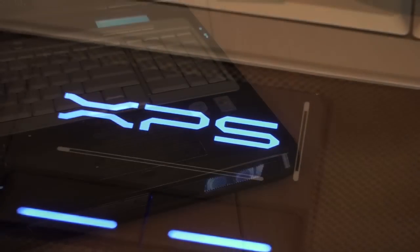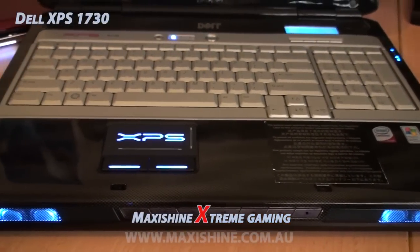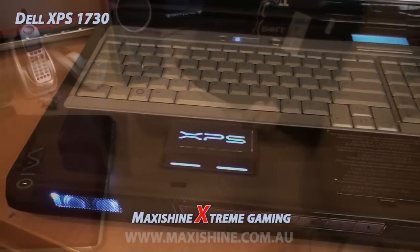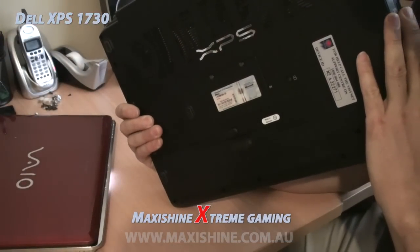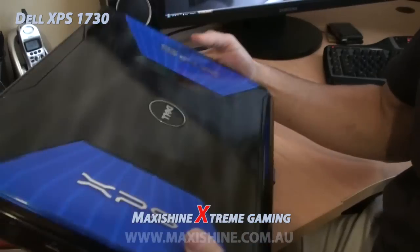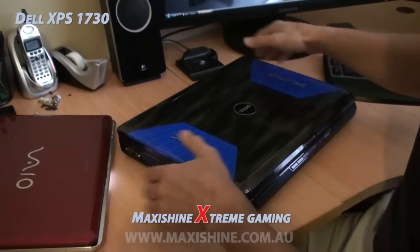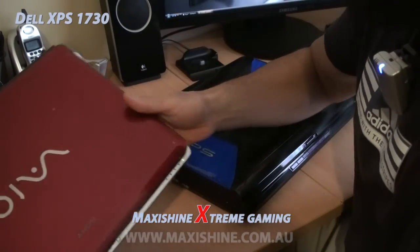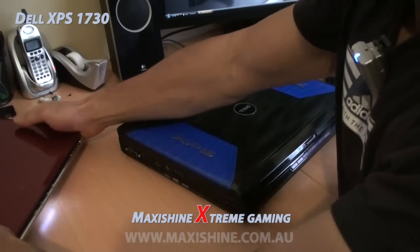Hello and welcome to another MaxiShine video. Today we're going to be looking at the world's most powerful laptop, the Dell XPS 1730. We're looking at nearly five or six kilos, I'd say — that's what it feels like. A lot harder to move around than a regular laptop. I wouldn't even call it a laptop because you can actually sit a real laptop in your lap.